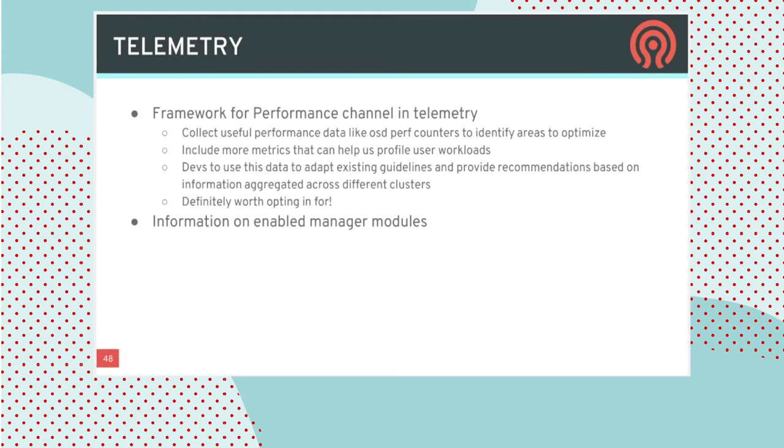On telemetry: this is an opt-in capability where users can choose to share high-level, non-identifying information about their cluster with Ceph developers so we can better understand how it's being used in the field. We're going to be adding a new optional channel providing more granular performance data — IO sizes, system load — so we can better understand what workloads real users are experiencing and make better design decisions for future versions of Ceph.